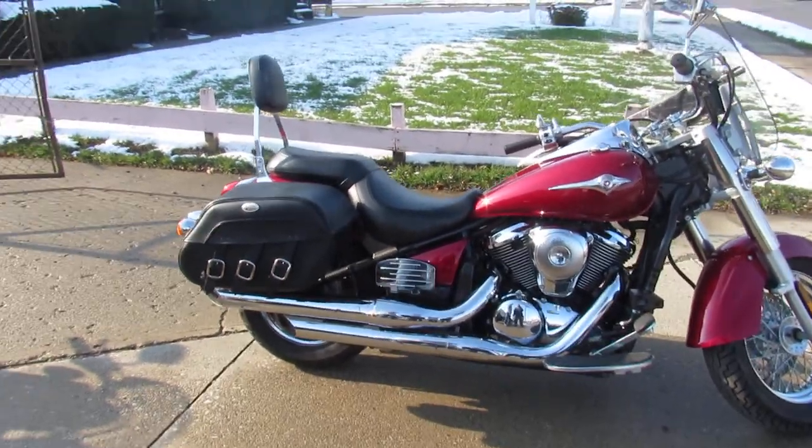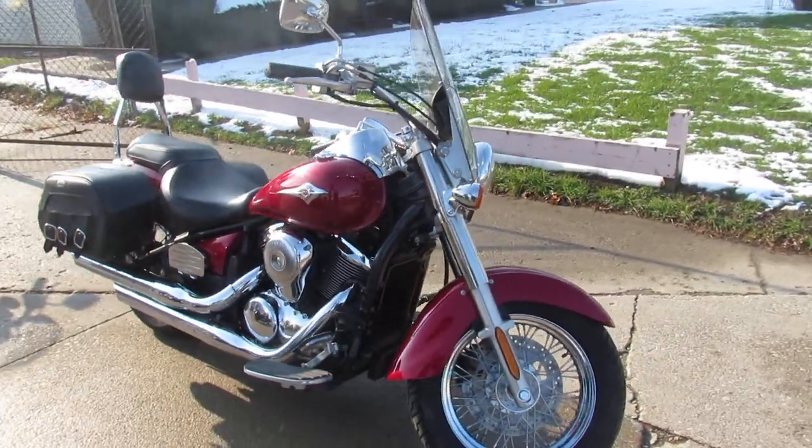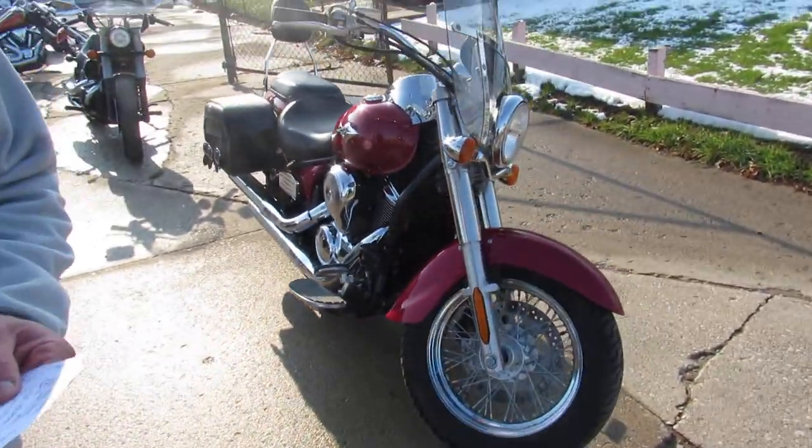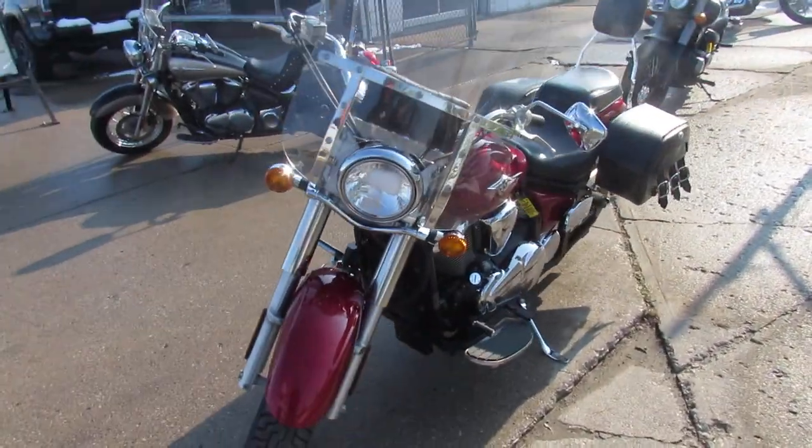Hey, what's up guys? We're knocking some of these videos out on the used bikes we just got in. We've got a semi load in, so we're getting them up as quick as we can. This one's a 2007 Kawasaki Vulcan 900 with low miles — 6,447 miles.